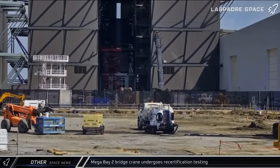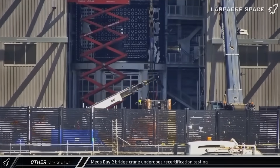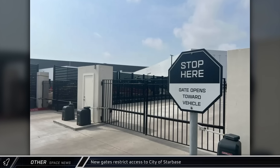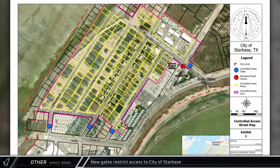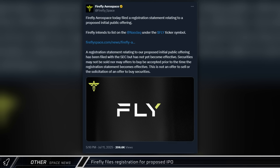In other Starbase news, on Sunday, one of the Mega Bay 2 bridge cranes was seen undergoing a round of recertification testing using a stack of counterweights. The city of Starbase has also announced that recently installed gates across the roads leading into the community are now operational, restricting access to the neighborhood next to the rocket development facility.